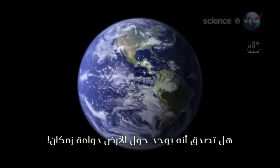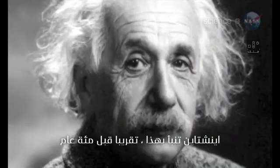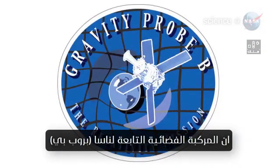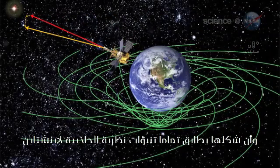Would you believe Earth sits in the middle of a space-time vortex? Einstein predicted this almost 100 years ago, and it turns out to be true. On May 4, 2011, researchers announced that NASA's Gravity Probe B spacecraft has detected the vortex, and its shape precisely matches the predictions of Einstein's theory of gravity.